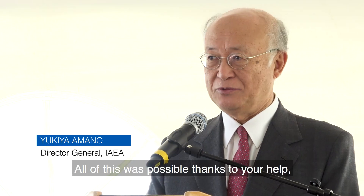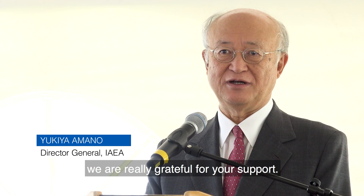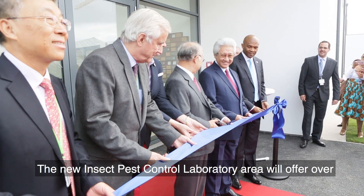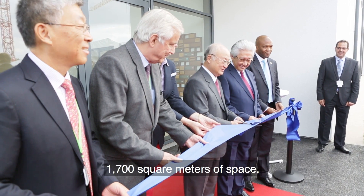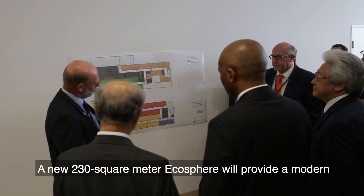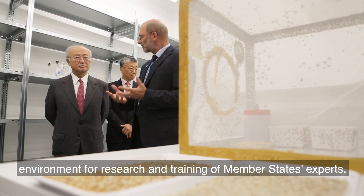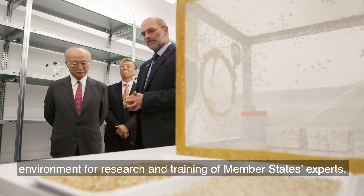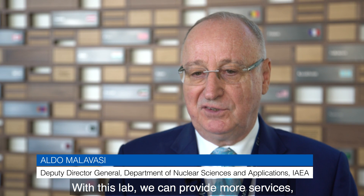All of these were possible thanks to your help. We are really grateful for your support. The new insect pest control laboratory area will offer over 1,700 square meters of space. A new 230 square meter ecosphere will provide a modern environment for research and training of Member States experts. With these labs we can provide more services, more products and more data for the Member States.